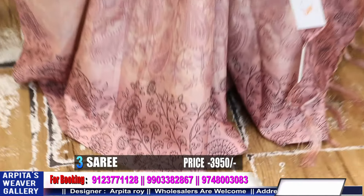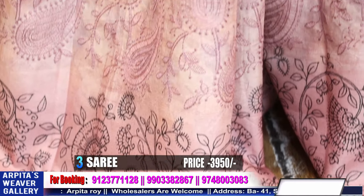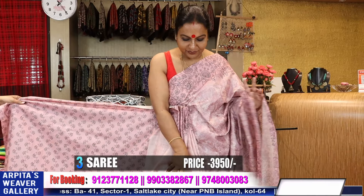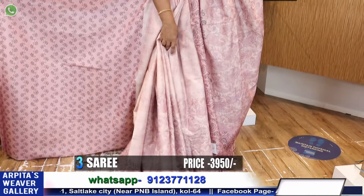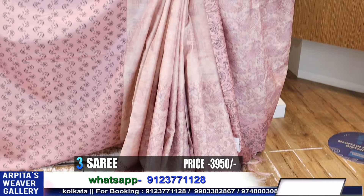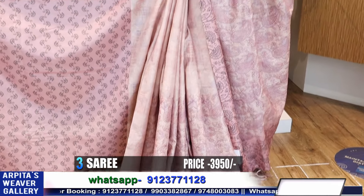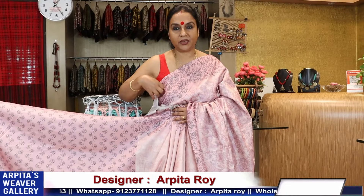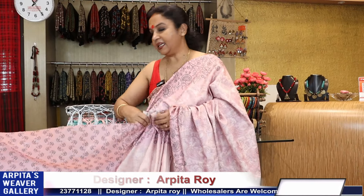Very pretty regular wash and wear saree. Friends who regularly go to offices, school teachers, lecturers — lawyers also, though they generally wear black and white, sometimes they try pastel colored sarees. They can also purchase these confidently. Price is 3950. I'll show you two colors — one pastel pink and the other is olive green.